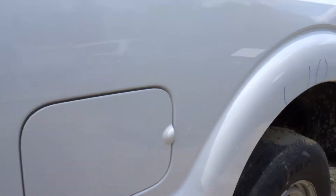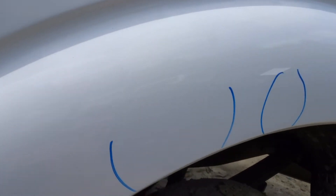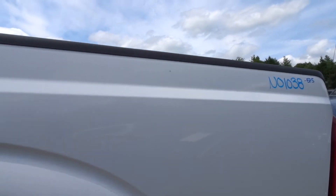The bed — the left side of the bed. Honestly, pretty clean. You've got a couple of really minor, hardly noticeable pings above the wheel well, but otherwise the left side looks excellent. Looks very, very good.